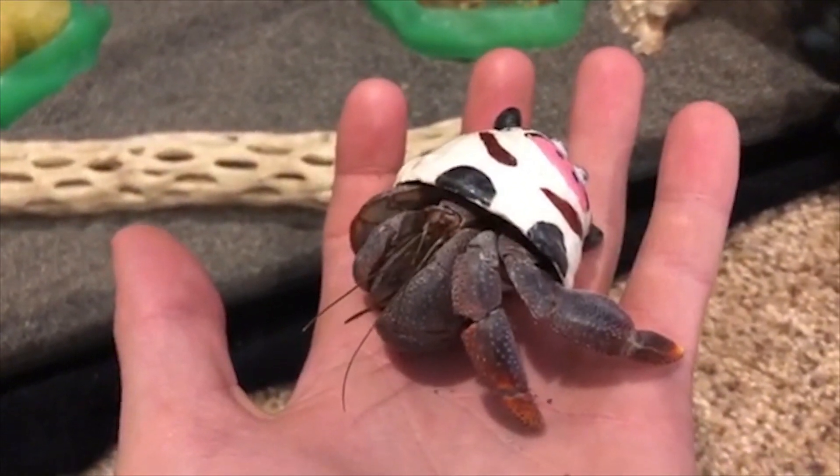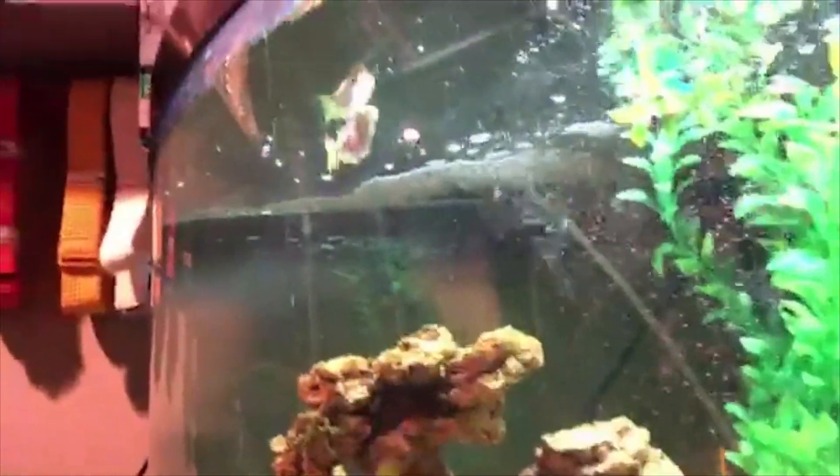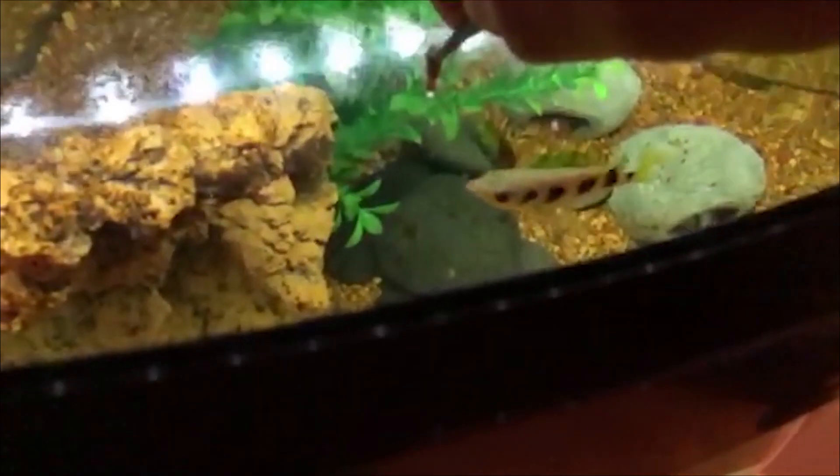For our second new pet — it's in our 55-gallon brackish tank. There it is, right up there. It's called an archer fish. We actually have a slow-motion video of it jumping out of the water to eat a cricket, which is really cool — we're going to show that to you right now.